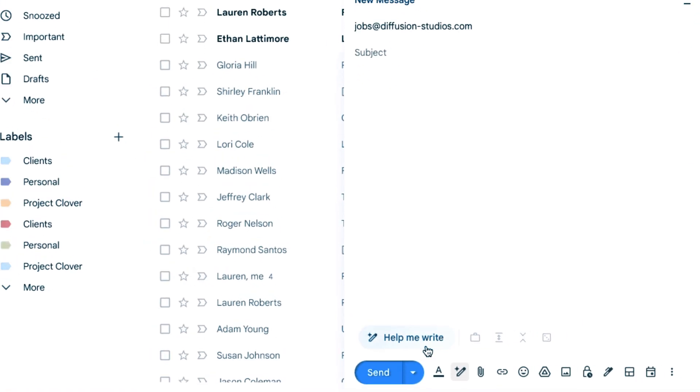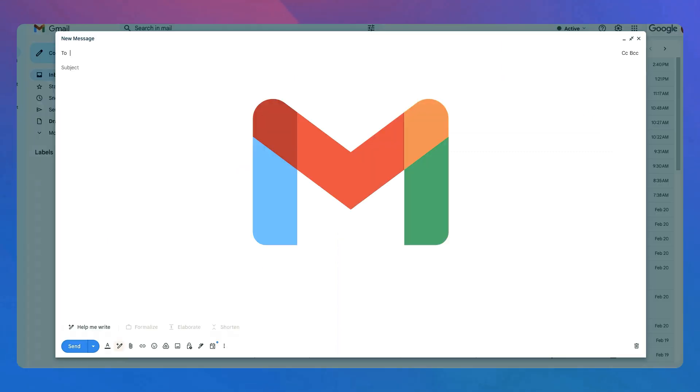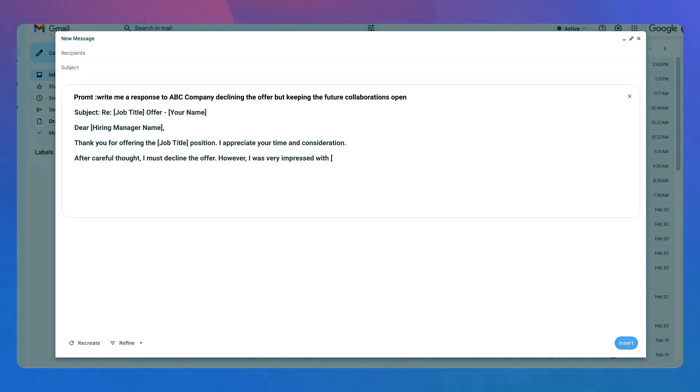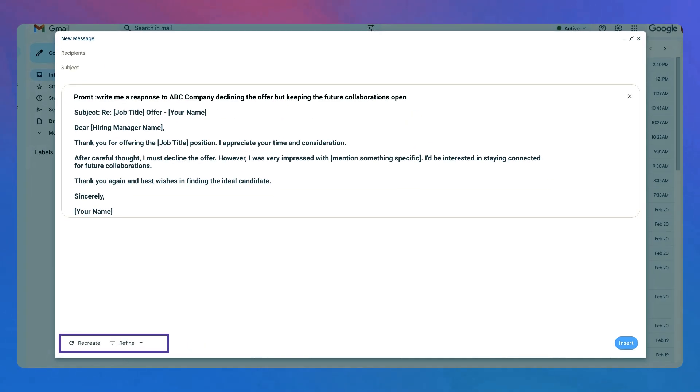Here is how it works with Gmail. Just tap on the Help Me Write section and provide the prompt to Gemini. After that, you can summarize long emails into bullet points or write responses to different situations. For example, if you want to decline an offer while keeping future collaborations open, just ask Gemini to do it. If you did not like the response from Gemini, you can refine or recreate it. You'll find other options too.